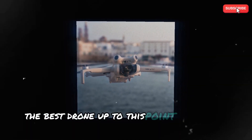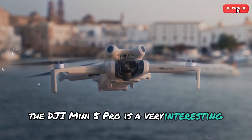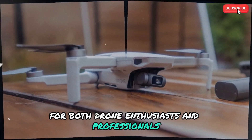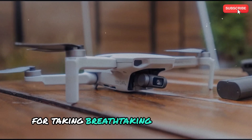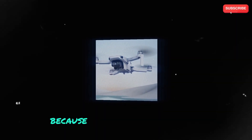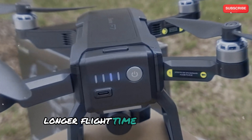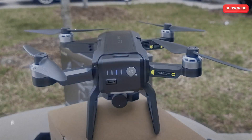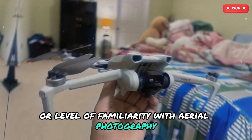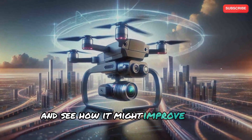The DJI Mini 5 Pro is a very interesting prospect for both drone enthusiasts and professionals because of its combination of these qualities. It is the greatest drone yet for taking breathtaking aerial photos and producing engaging content because of its upgraded camera, increased AI capabilities, longer flight time, and small size. The DJI Mini 5 Pro is certain to elevate your drone adventures, regardless of your level of experience with aerial photography. Keep checking back for more information about this fascinating new drone.